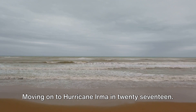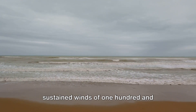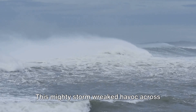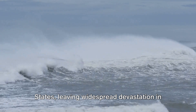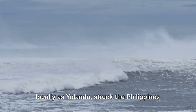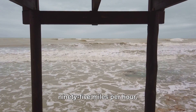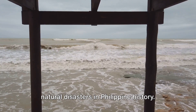Moving on to Hurricane Irma in 2017, Irma was a Category 5 hurricane with sustained winds of 185 miles per hour. This mighty storm wreaked havoc across the Caribbean and southeastern United States, leaving widespread devastation in its wake. In 2013, Typhoon Haiyan, known locally as Yolanda, struck the Philippines with sustained winds of 195 miles per hour, resulting in one of the deadliest natural disasters in Philippine history.